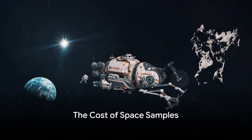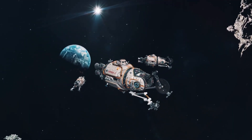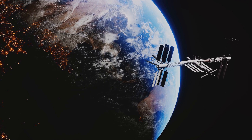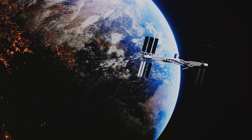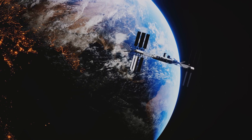Collecting samples from space is not a cheap endeavour. The OSIRIS-REx mission returned with just under nine ounces of asteroid dust, and the mission's total cost was a whopping $1.16 billion. When you break it down, that's about $129 million per ounce of asteroid sample.